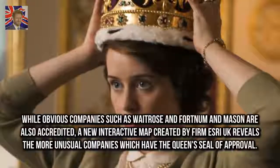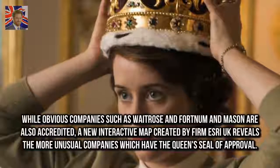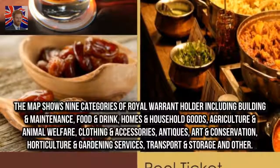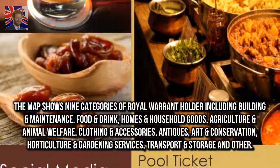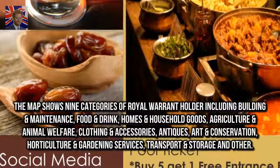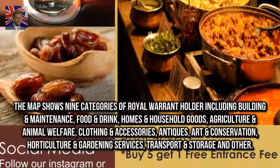While obvious companies such as Waitrose and Fortnum & Mason are also accredited, a new interactive map created by firm Esri UK reveals the more unusual companies which have the Queen's seal of approval. The map shows nine categories of royal warrant holder, including building and maintenance, food and drink, homes and household goods, agriculture and animal welfare, clothing and accessories, antiques, art and conservation, horticulture and gardening services, and transport and storage.